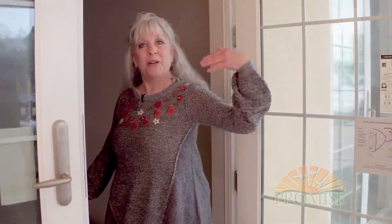Hi, I'm Julie Kessler. I'm at the Art Center at Promise and I am the Art Center Manager. I'd like to show you what we've been up to in this space, so come on in.